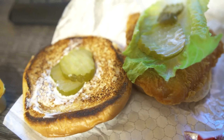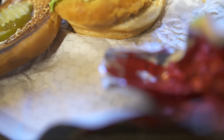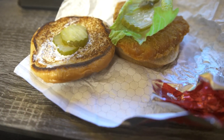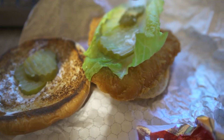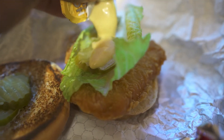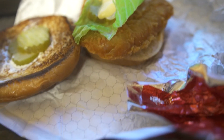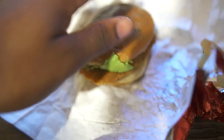They toasted up the bread, got your lettuce and a pickle. This is the secret honey mustard baby. Feels like they already had some mayo on there, just drop a little bit of that honey mustard — just like a little bit though. Slap that bad boy on there, ready to go.